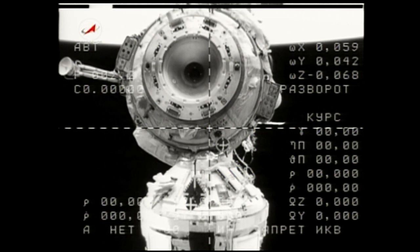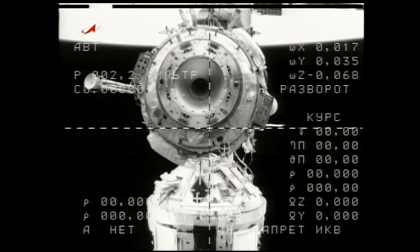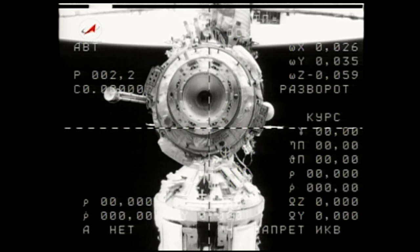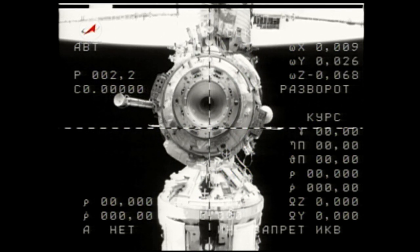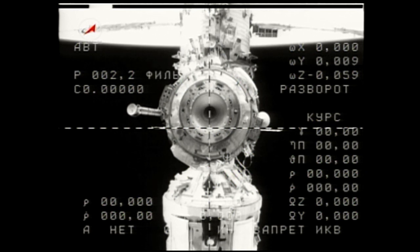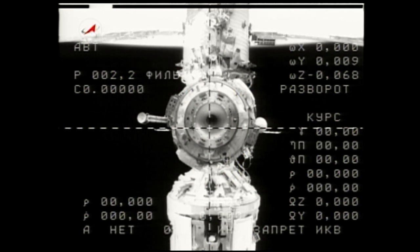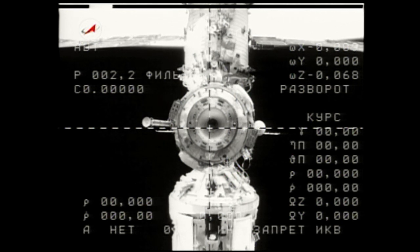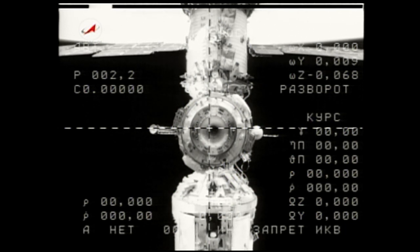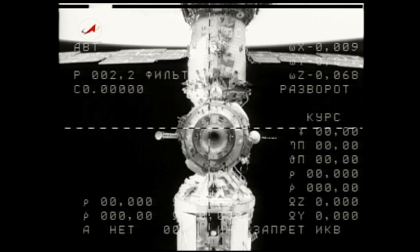Undocking occurring on time at 9:02 p.m. Central Time over the Russian-Mongolian border. We have almost immediately got the joint vessel, looking right down the barrel of the Poisk module — the docking port that is mated to the space-facing side of the Zvezda service module. We see a large view of the Canadarm. With undocking, Expedition 25 is officially underway.